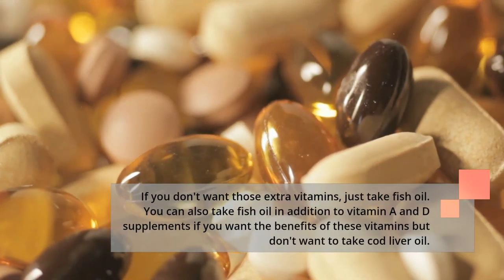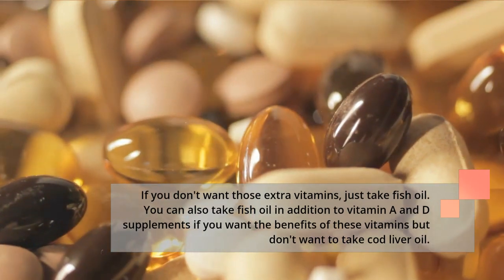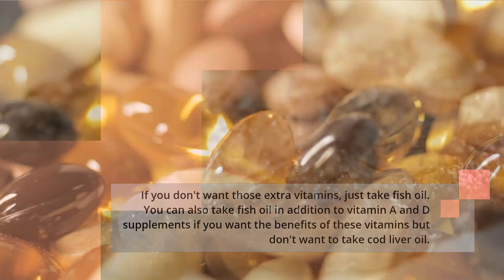If you don't want those extra vitamins, just take fish oil. You can also take fish oil in addition to vitamin A and D supplements if you want the benefits of these vitamins but don't want to take cod liver oil.